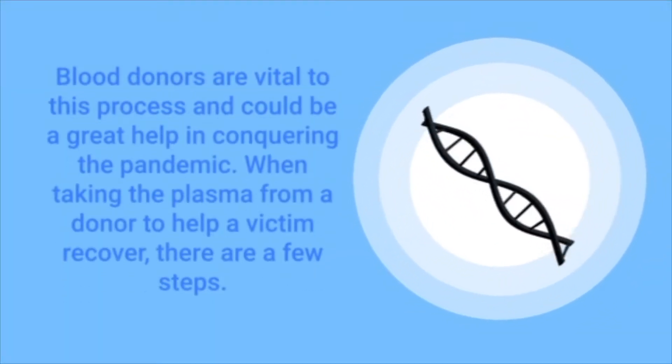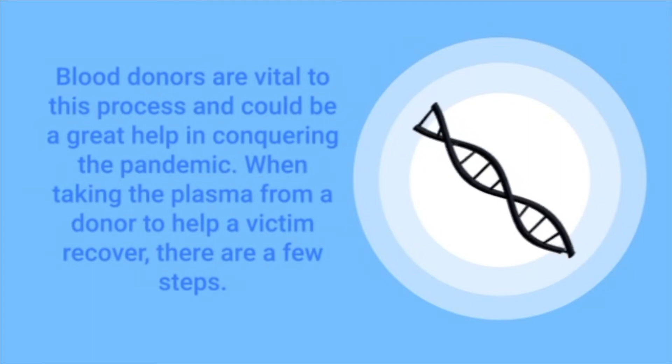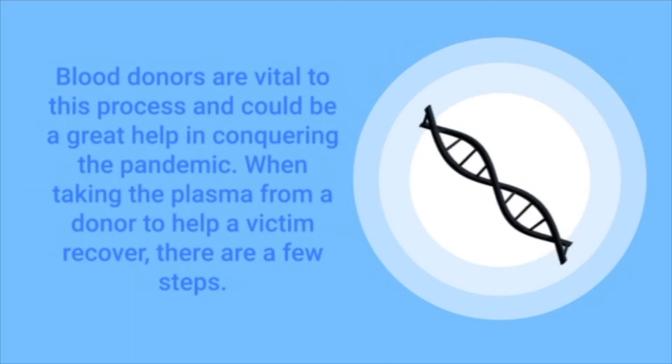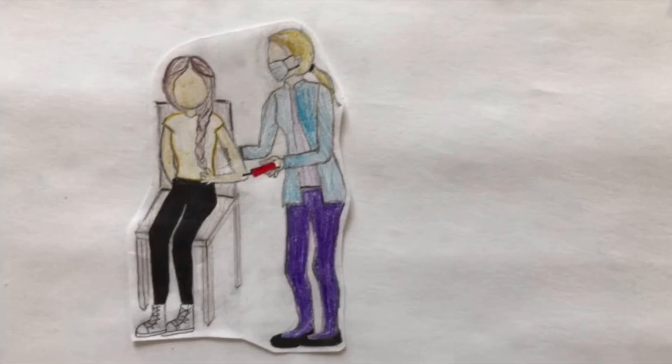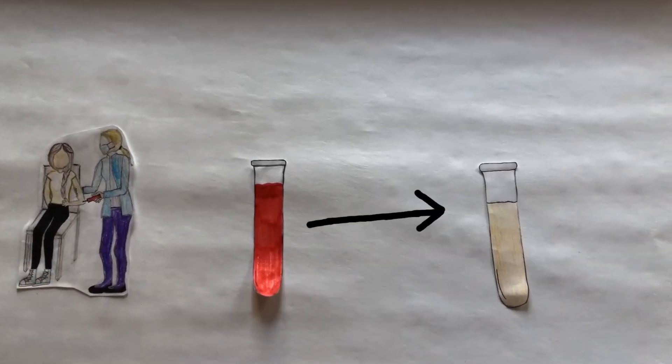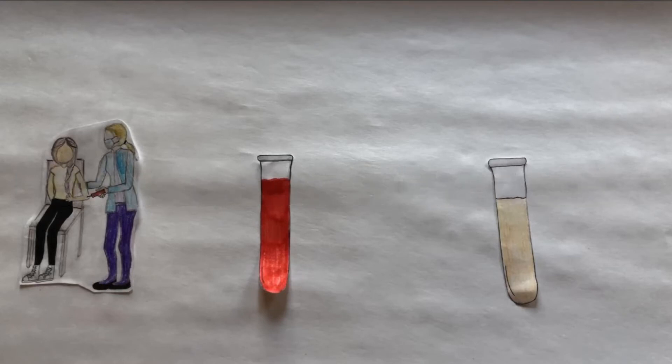Blood donors are vital to this process and could be a great help in conquering the pandemic. When taking the plasma from a donor to help a victim recover, there are a few vital steps. First, blood will be drawn from the recovered patient. The plasma will be separated from the blood drawn, and then the red blood cells will be returned back to the donor's body. This process is called plasmapheresis, and it enables patients who are currently battling the virus to accelerate the process of creating their own antibodies. When you use your own antibodies to help fight off a virus, that's called active immunity. But when you use convalescent plasma, that is called passive immunity.